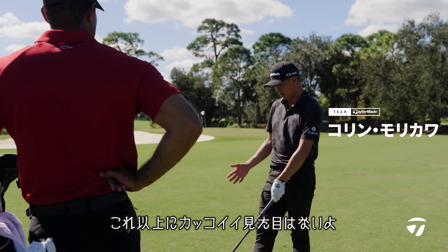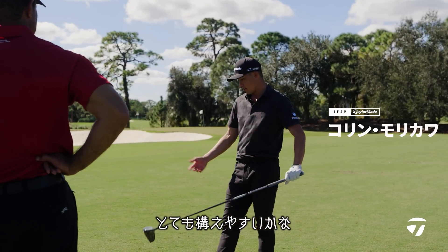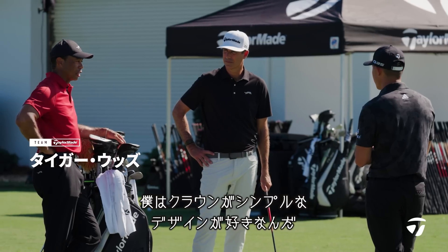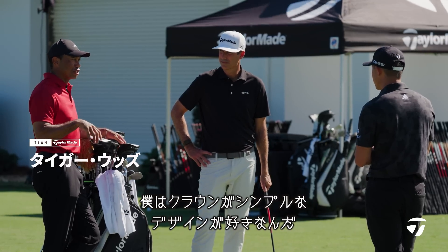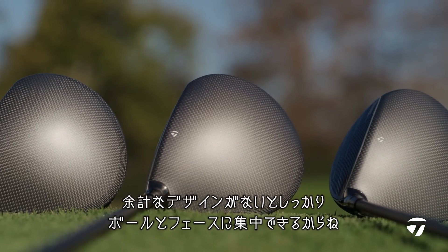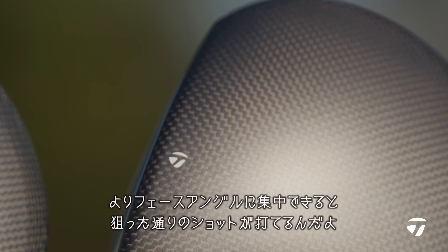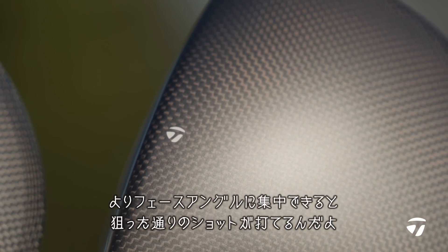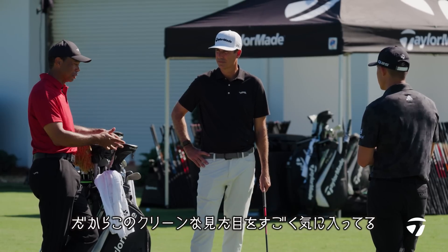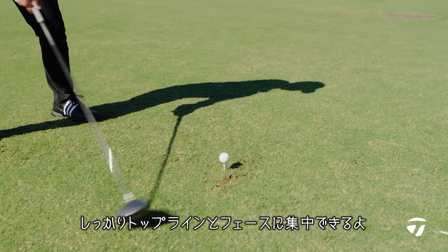This is just as clean as it gets — same pattern throughout the entire head, the little t-dot, and then it just sets up really nice. I don't like a lot of complications on the top of the crown because my eye gravitates towards that instead of what I need to focus on, which is the golf ball and the face. The more I can focus on face angle and how it's setting up, the more I'm attached to the golf shot. That's why I love this driver — it's so clean. My eyes gravitate towards the top line and the face.